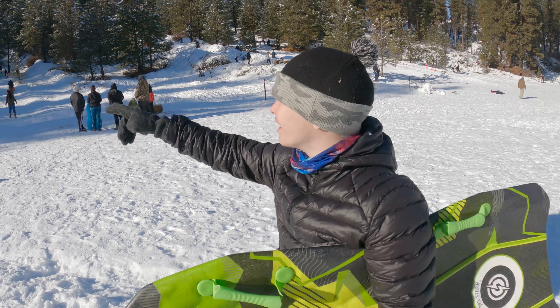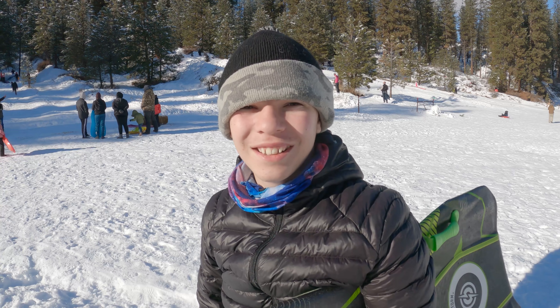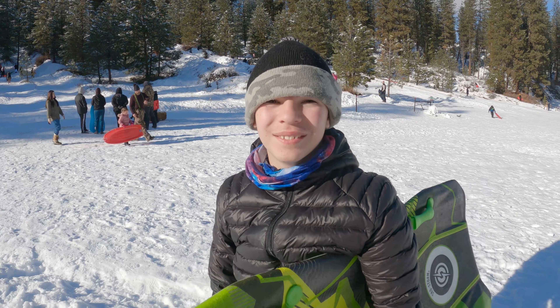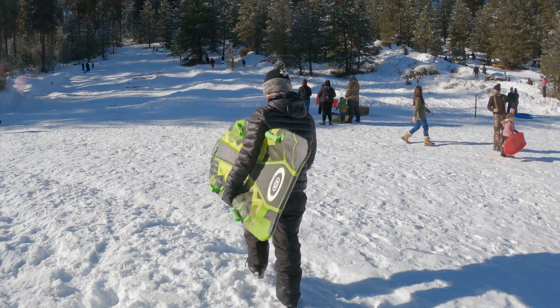There's a path over there that I'm going to go down. It's behind this big hill. Alright, have fun!